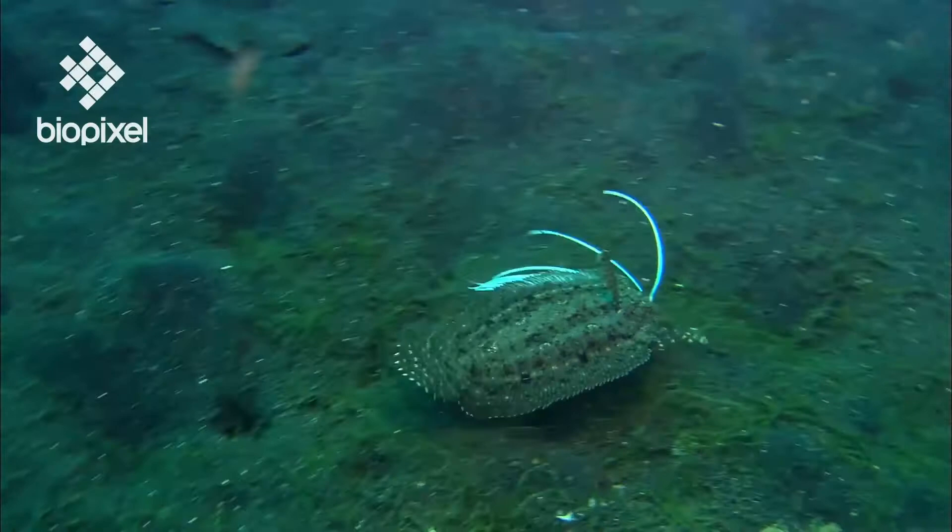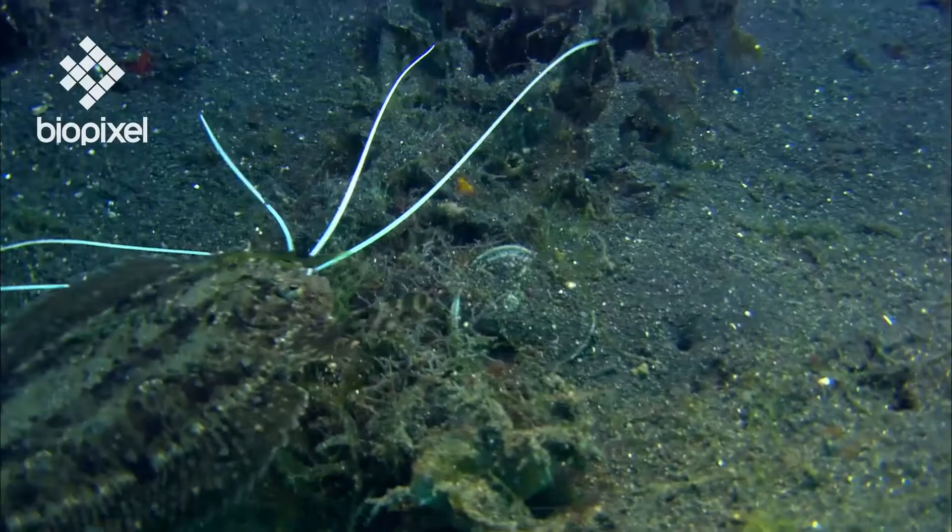Flatfish do not have a swim bladder, so they remain close to the sea floor throughout their adult lives. When they move, their swimming manner resembles the shaking of a heavy carpet.